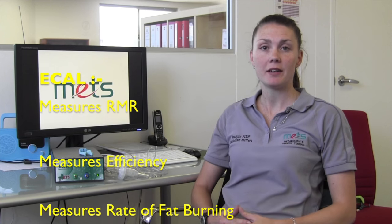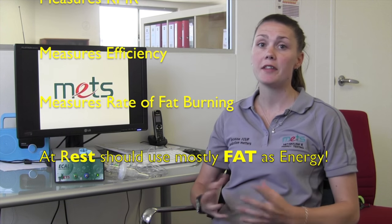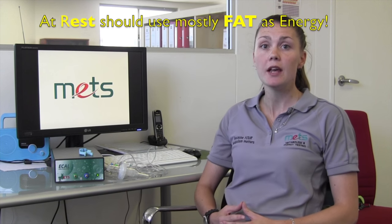eCal is a device that can accurately and quickly measure a client's resting metabolic rate and energy requirements. It also has the ability to assess whether or not the client is burning fat. At rest, we are designed to generate about 80% of our energy from fat, which is of particular importance when it comes to weight loss. All of this key information is produced by a simple breathing test.